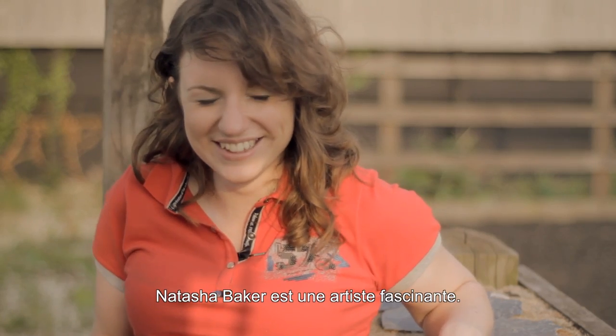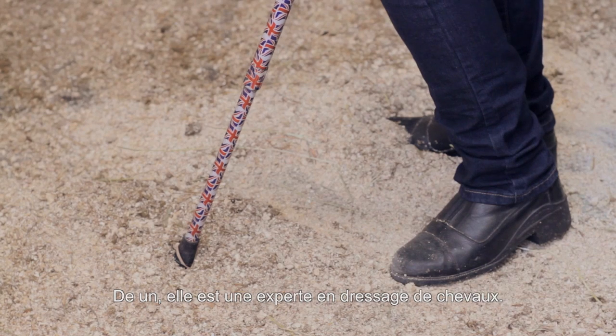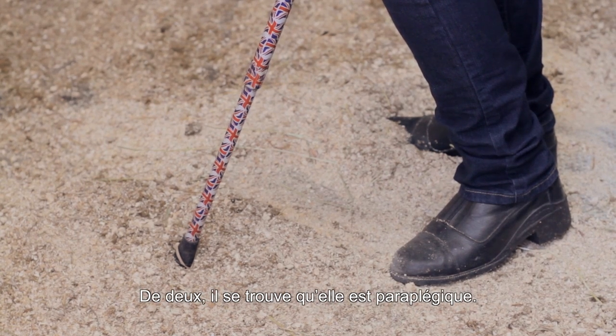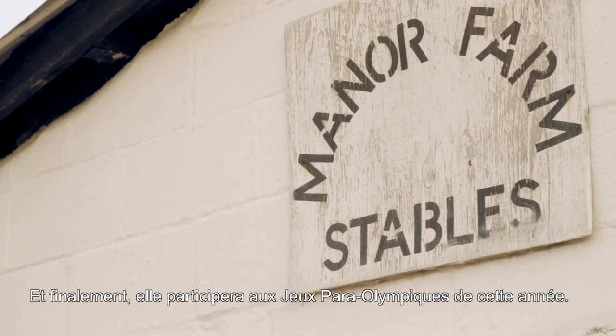Natasha Baker is a fascinating artist. For one, she does dressage. For two, she also happens to be paraplegic. And for three, she's actually competing in this year's Paralympics.